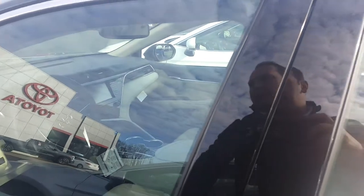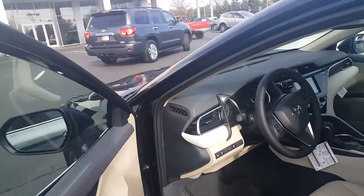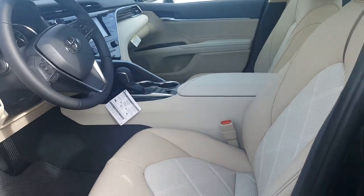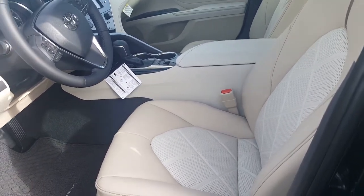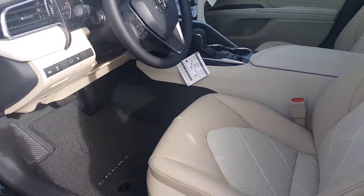This one does have a smart key entry. As you can see there, it works without the key — keys are in my pocket. It has the sensors. All windows are automatic. This is the nice creme brulee almond interior. It's a little bit lighter than what it used to be, but it looks nice with the different color accents.